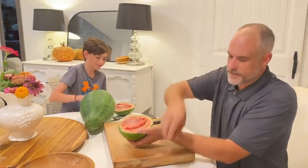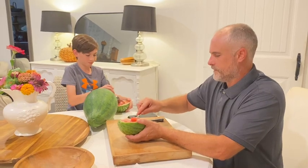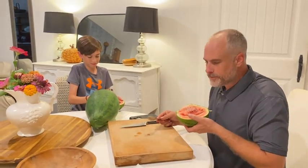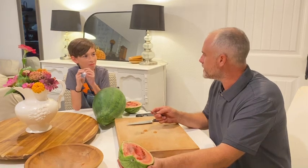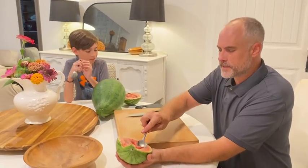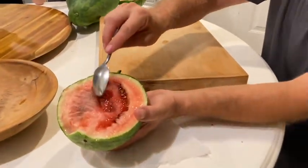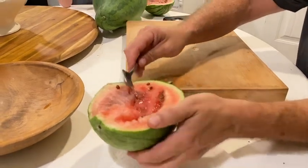Quentin, what does that taste like? Pretty good. Not bad. Firm. That's really, really sweet. You like it? That's not bad. I've got plenty of seeds to put in the library — I think this one's going. This is a fun melon, about 10 off of each vine. I really like it.